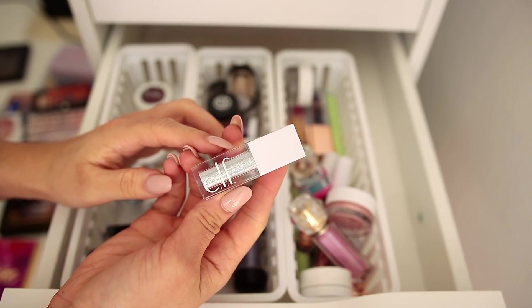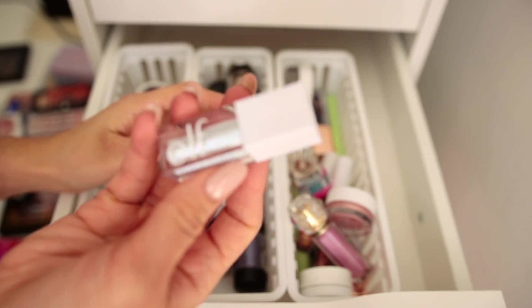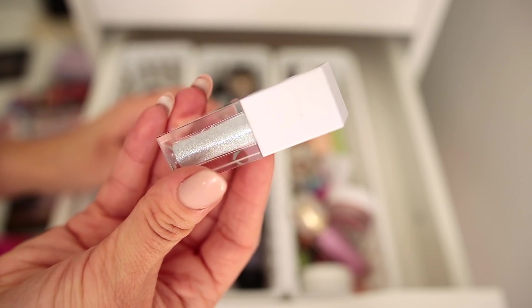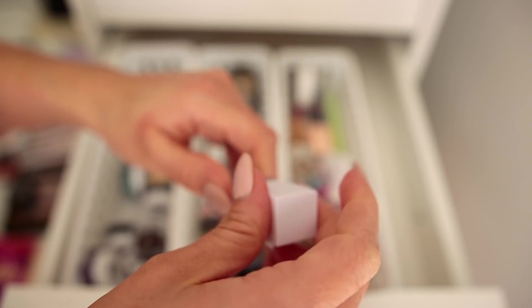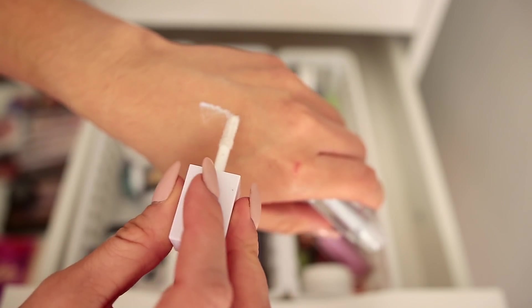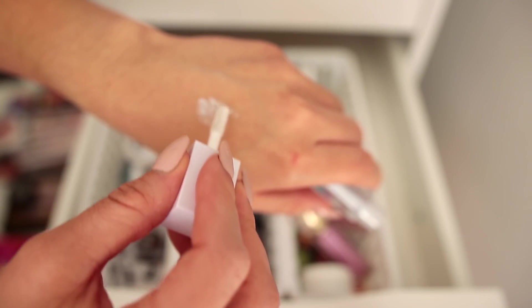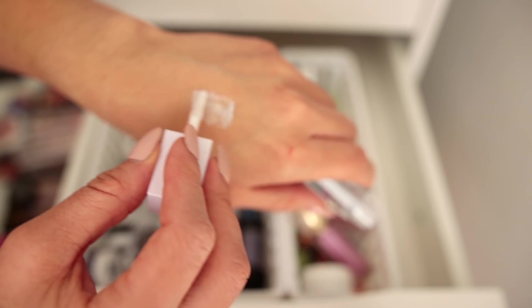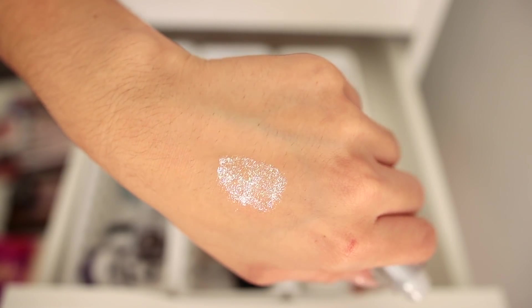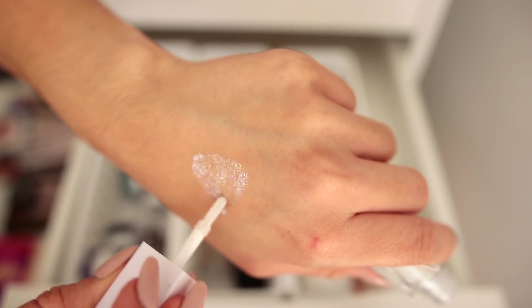We have the Elf liquid eyeshadow in Disco Queen — this is going to be a keep. It's a silver holographic liquid eyeshadow, not something I reach for often, but I love having it on hand for when I want something a little festive or sparkly. It doesn't go on fully opaque — I more so use it as a topper — but it's just such a fun glitter to have especially around festival season or the holidays.